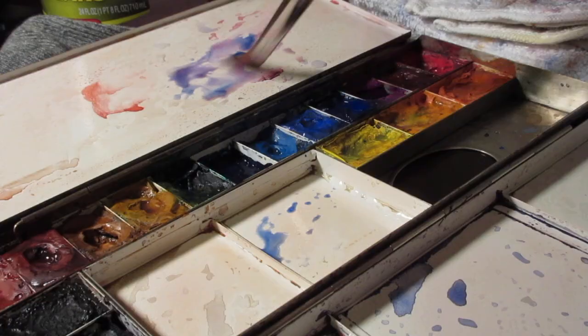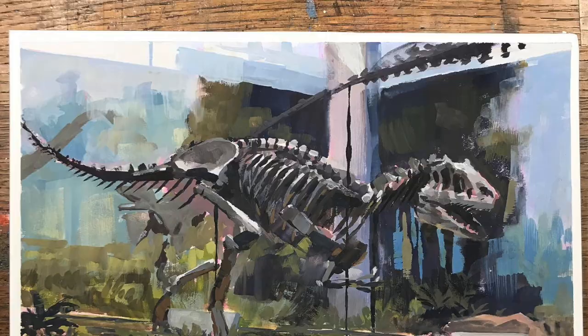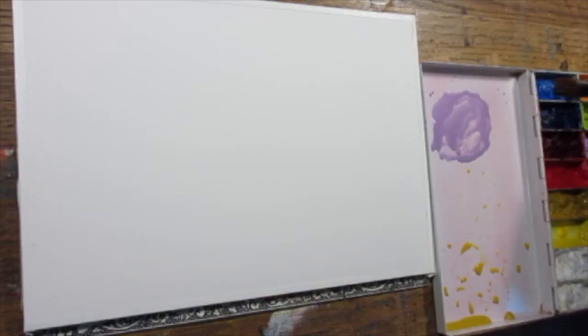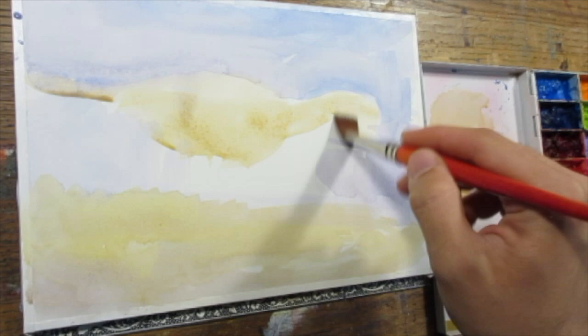Hello art family, and thank you to all the new subscribers. For this demo, I decided to do a sketch from the Natural History Museum in Pittsburgh. This is the Allosaurus dinosaur, which is my son's favorite — he loves dinosaurs, including brachiosaurus, stegosaurus, and apatosaurus. We go there a lot.